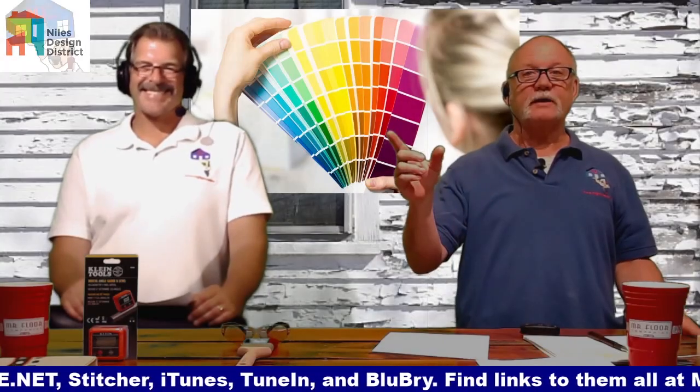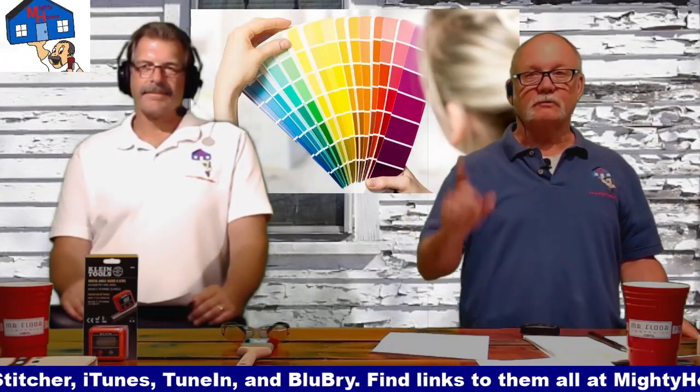Hey, stay tuned. We're going to talk about some paint colors, how to choose the right paint, right after this.